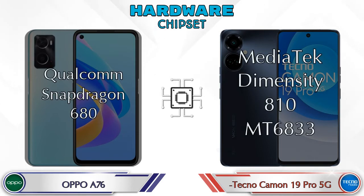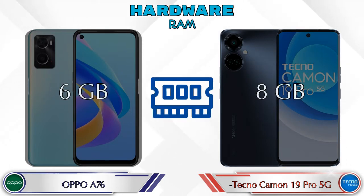If we talk about the chipset, the A76 has Qualcomm Snapdragon 680 and the Camon 19 Pro 5G has MediaTek Dimensity 810 MT6833. Talking about RAM, the A76 has 6GB and the Camon 19 Pro 5G has 8GB options available.